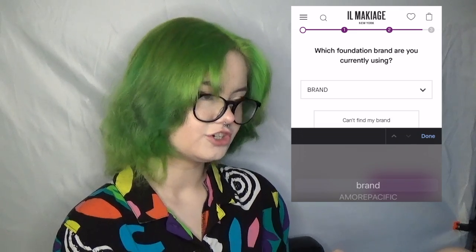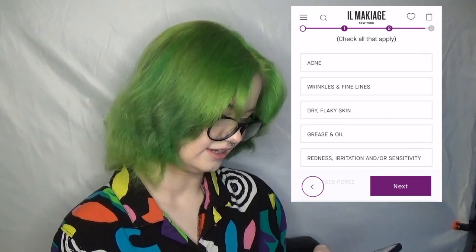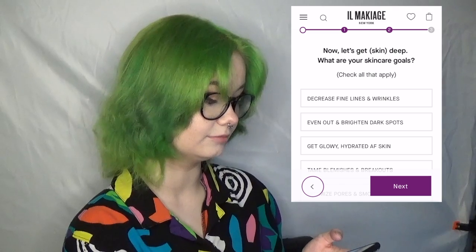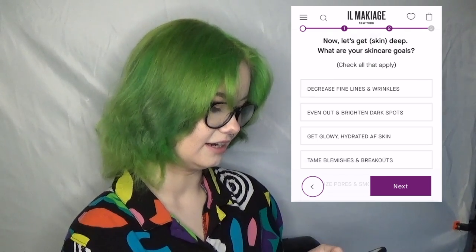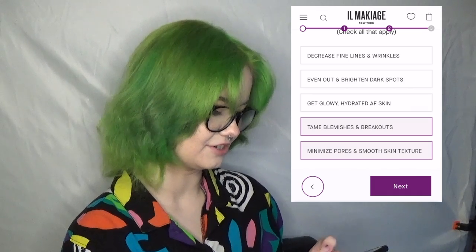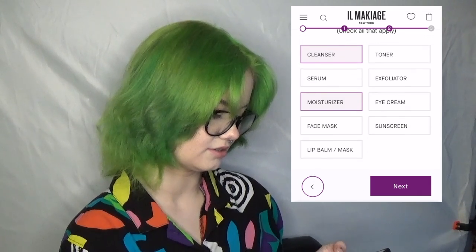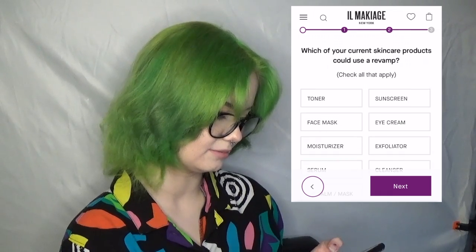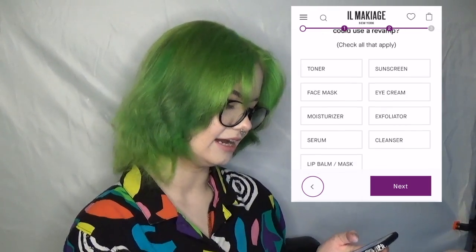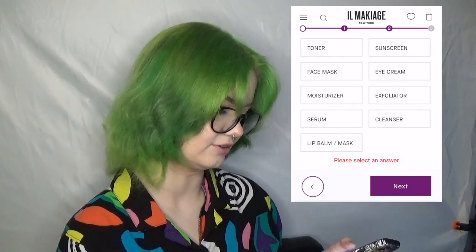What brand are you currently using? I don't remember. What are your biggest skin concerns? Acne, I guess, because I am a teen. Skincare goals? I don't really care. I don't really expect my foundation to fix any of this. I use cleanser, moisturizer, sunscreen, and lip balm — I use more than that but that's the main stuff. I don't want it to give me skincare. I have a feeling they're gonna use this to sell me things and I don't care.